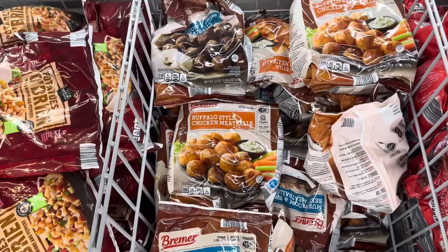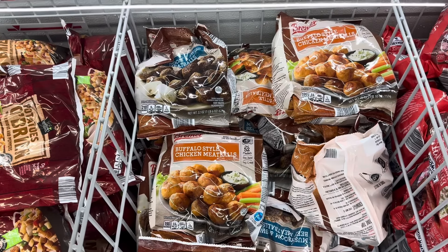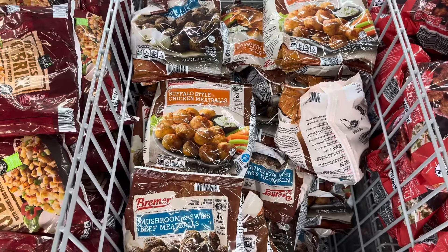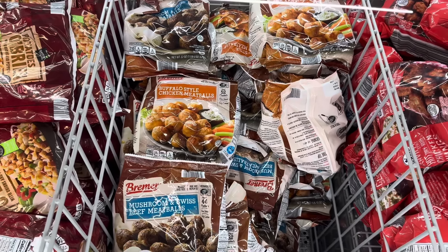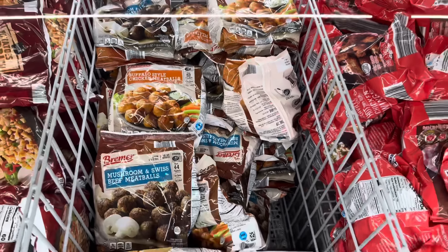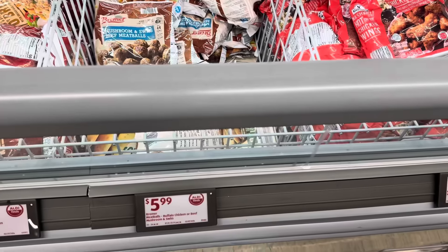Who doesn't love a little meatball in their life? Buffalo style chicken meatballs — about 52 meatballs, oven baked, fully cooked. And then down here we have the mushroom and Swiss beef meatballs — about 44 meatballs, just heat it up and eat it. $5.99 for either one.